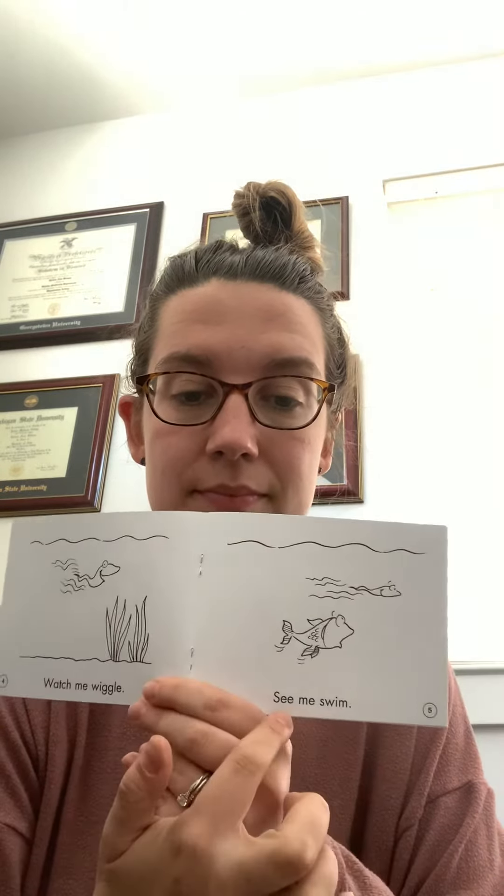Watch me wiggle. See me swim. Oh, I see him swimming right up there.